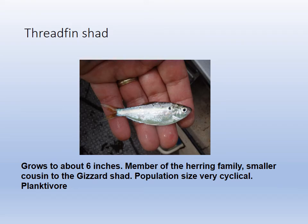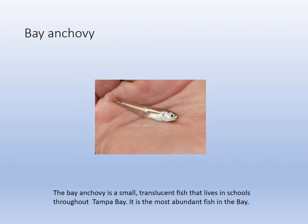We have a threadfin in the Gulf and also the threadfin shad in freshwater, commonly known as white bait or greenback — a lot of biomass. The bay anchovy is the most abundant fish in our area as far as Tampa Bay is concerned — also known as glass minnow. They have a close relative called the silversides, and you can see that their sides have a silver lateral line on them and they are glassy looking.